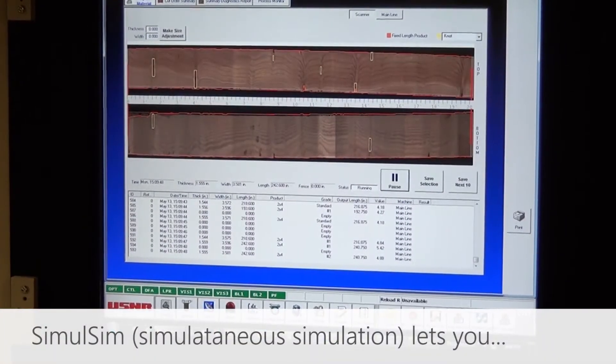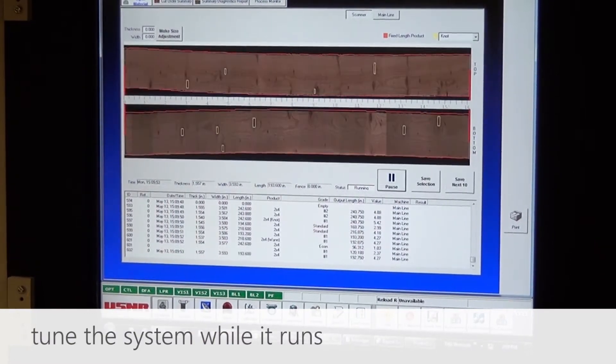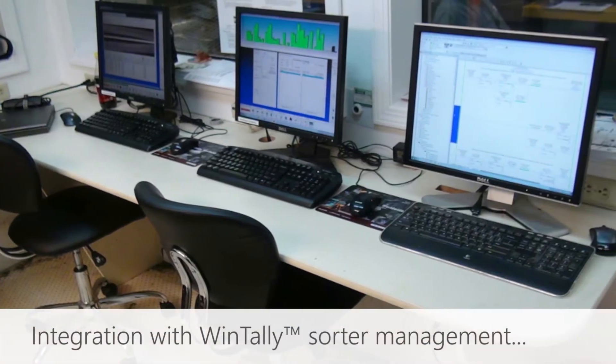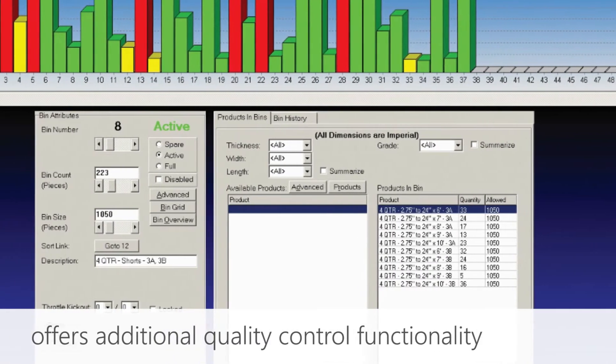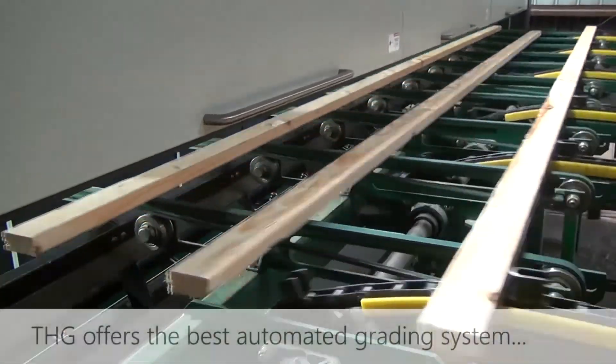Simultaneous simulation allows you to tune the system while it runs. THG is integrated with USNR's WinTally Sorter Management System for additional quality control. Combining WinTally with THG gives the mill added flexibility to produce specialized board products for discerning customers.